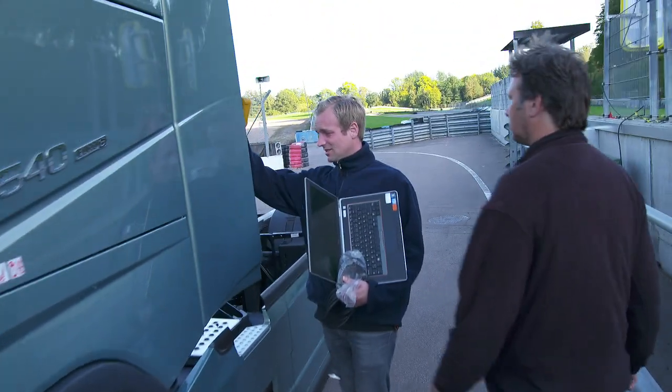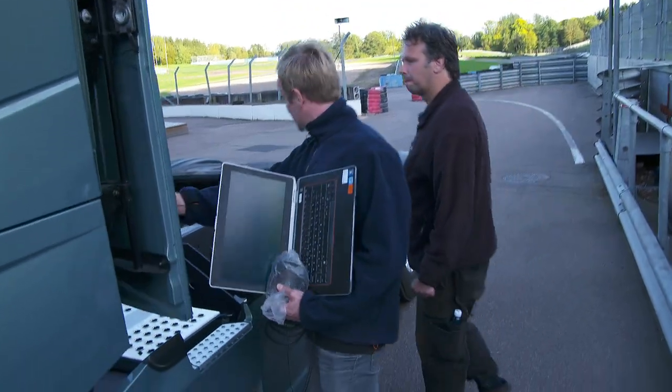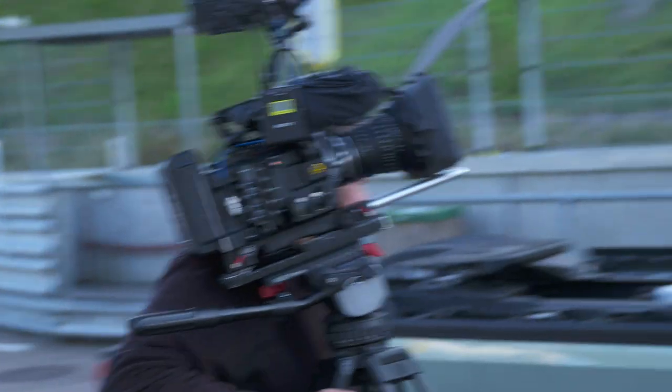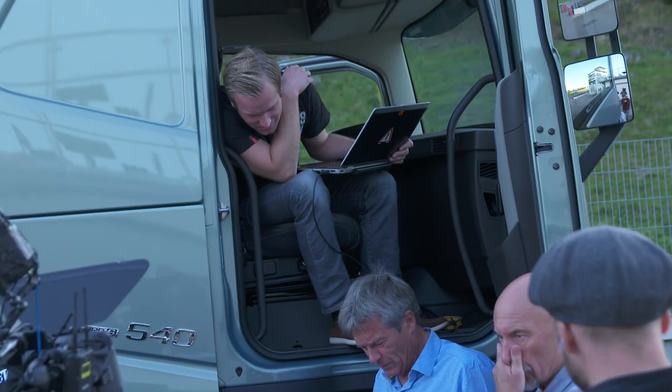What the Koenigsegg team doesn't know is that Volvo Trucks has a secret weapon. There's a legal obligation in Europe that all trucks are limited to 90 kilometres an hour, for safety reasons of course. However, here at Knutstorp Ring, we've actually removed the speed limiter on the truck just to give us a little edge — a little bit more of a chance to catch that Koenigsegg.